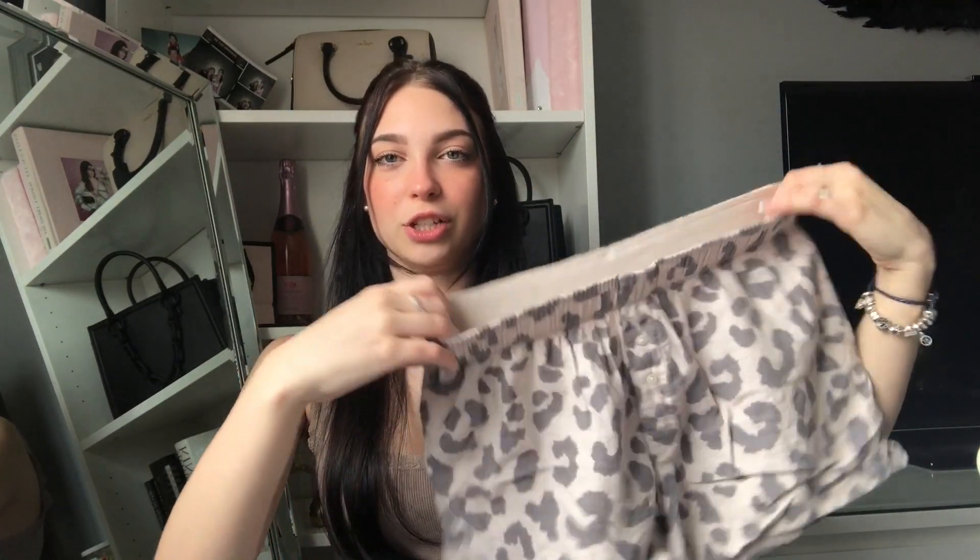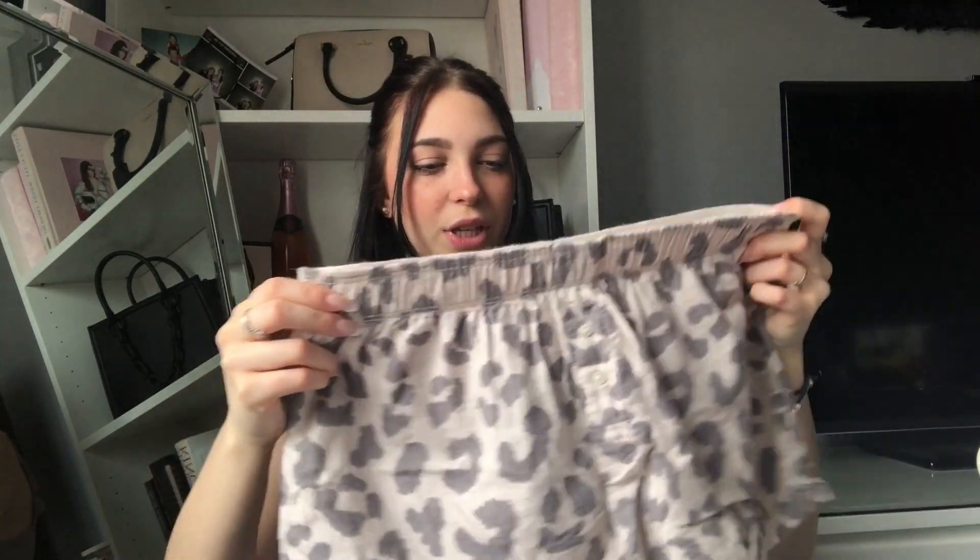Next I got these off Depop — they're originally from Target. They're just these little gray leopard sleep shorts, kind of like boxers. They are so soft; I didn't think they were this material when I ordered them. You can fold them over and they have a little white band. I actually saw someone wearing them on TikTok and went on a hunt to find them. I literally only found one pair on Depop in my size, so I'm super happy I got them.